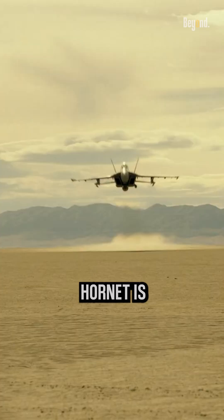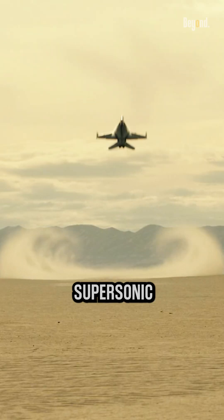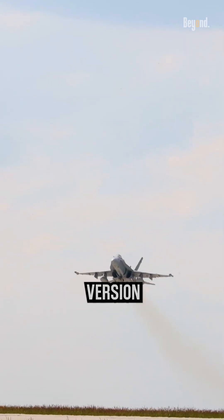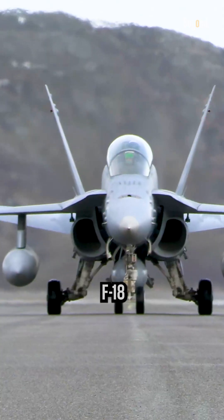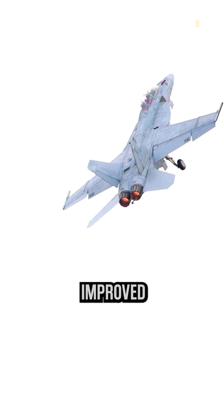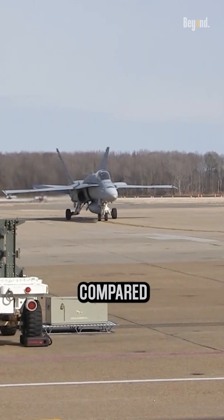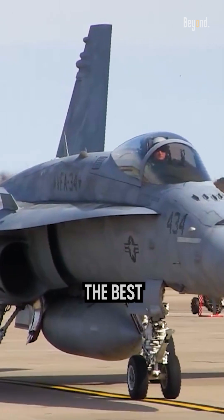Basically, the F-18 Super Hornet is a twin-engine, supersonic, all-weather, multi-role fighter aircraft. It is an upgraded version of the original F/A-18 Hornet. The Super Hornet offers improved range, payload capacity, and overall performance compared to its predecessor. It's not the best dogfighter.